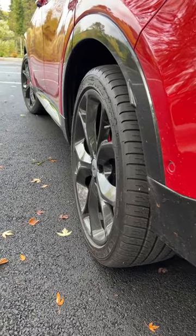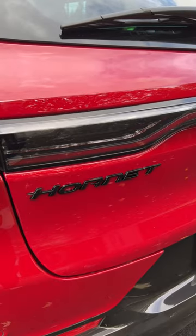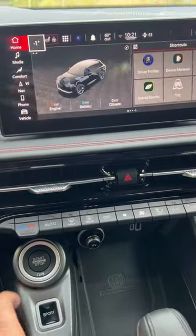This is the sister vehicle to the Alfa Romeo Tonale, so it starts with good bones. The plug-in hybrid powertrain is very smooth.